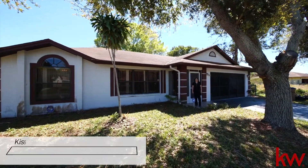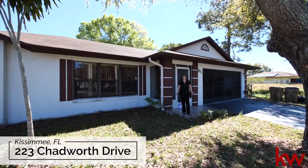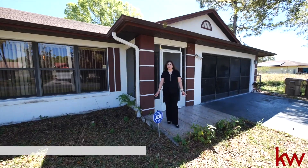Hello, this is Yvonne Martin with Top Orlando Homes and Keller Williams Advantage 2 Realty. We are here in our brand new listing in Kissimmee in Poinciana Villages.